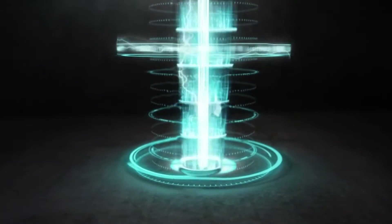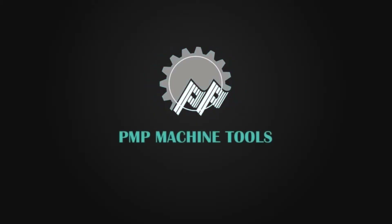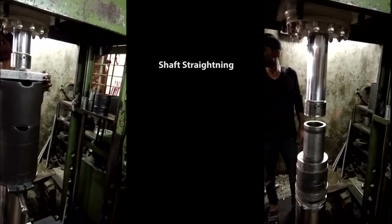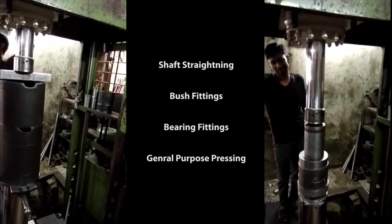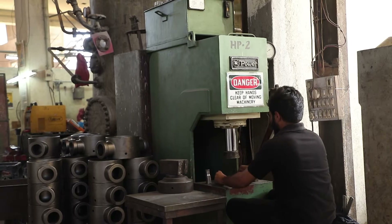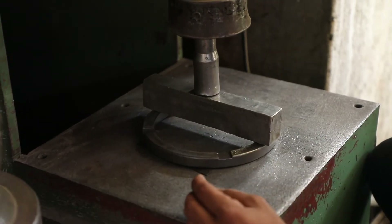PMP Machine Tools manufactures various types of hydraulic presses for different applications. H-frame presses are used for shaft straightening, bush fittings, bearing fittings and general purpose pressing applications. C-frame presses are used for pressing small jobs, embossing, punching, bush fittings, etc.